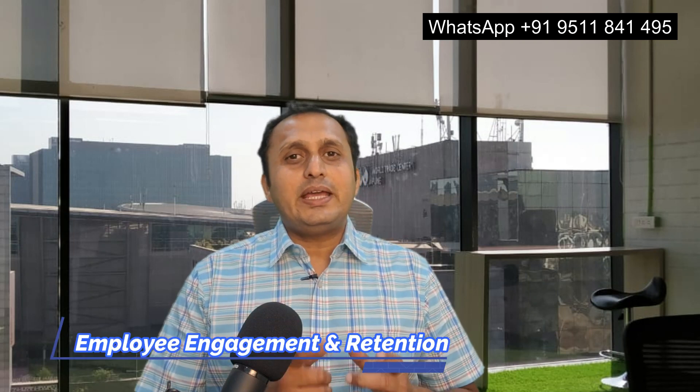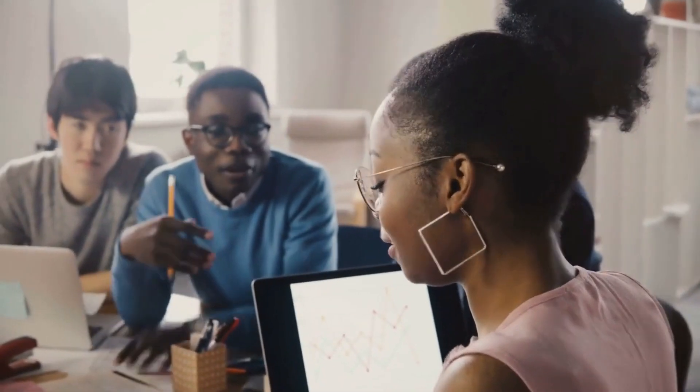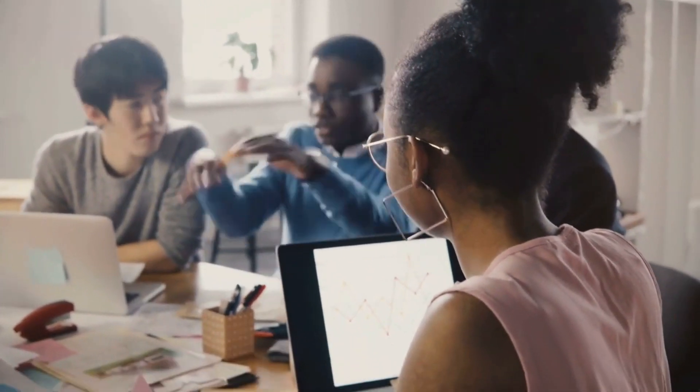The sixth point is Employee Engagement and Retention. A motivated, engaged team directly impacts profitability. Invest in employee engagement programs, foster a positive work culture, and provide opportunities for professional growth. A satisfied team contributes to improved productivity and client satisfaction.